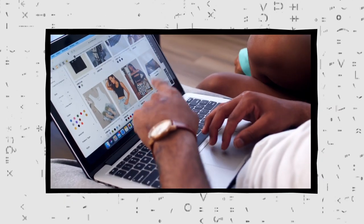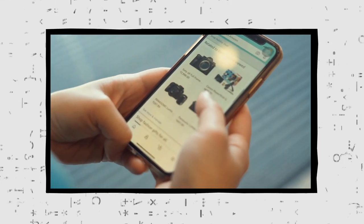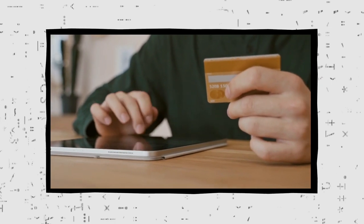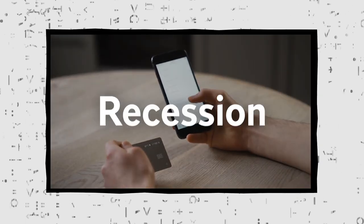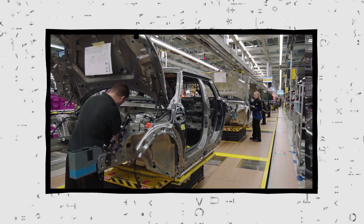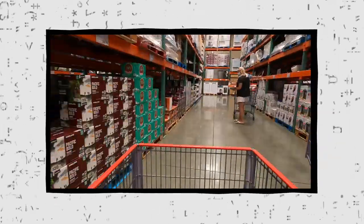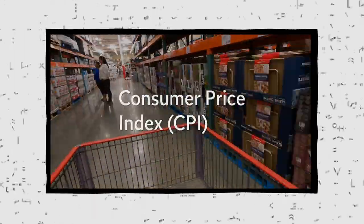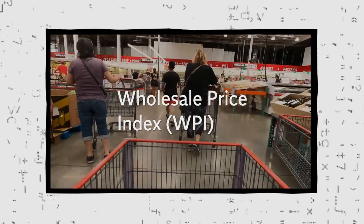For example, if people start to think that prices will be lower tomorrow, they have less incentive to buy things today. And when lots of people hold back on spending, the economy begins to shrink. This is known as a recession. The most commonly followed measures of inflation track the prices of goods and services that ordinary consumers tend to buy. These are collected together in an index, such as the Consumer Price Index and the Wholesale Price Index, giving an overall figure for the rate of inflation.